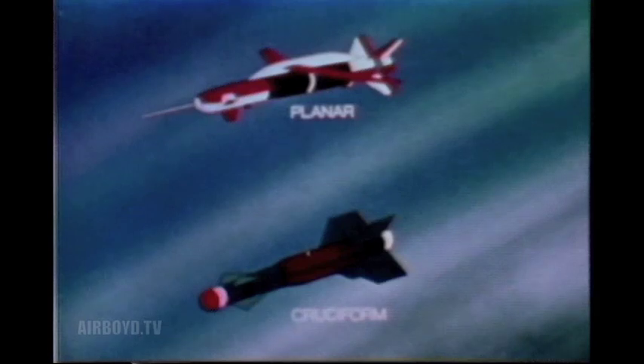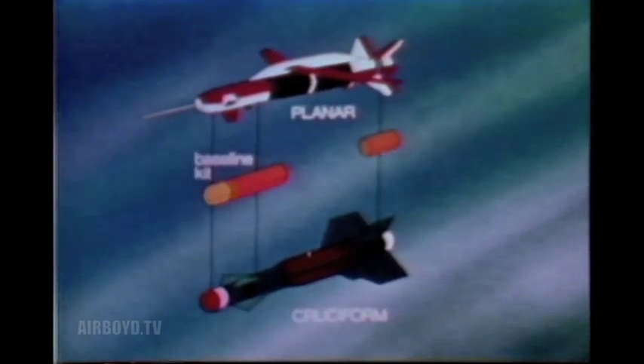The GBU-15 is a modular glide weapon. The planar wing version is launched from high altitudes and the cruciform wing weapon from low altitudes. The baseline kit, common to both configurations, includes the control module, warhead adapter, and television guidance module.